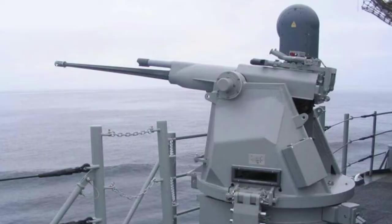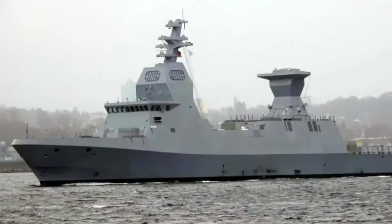They also have two smaller caliber Typhoon secondary cannons for defense against small surface targets. For anti-submarine warfare, they are equipped with hull sonar and lightweight torpedoes, carried in two triple launchers. They can also operate an MH-60 Seahawk naval helicopter, which performs anti-submarine and anti-surface missions.